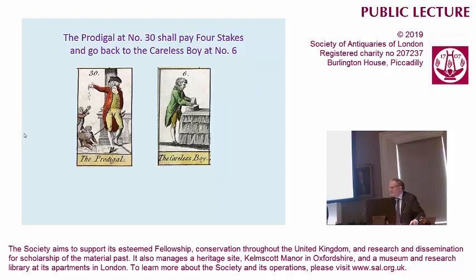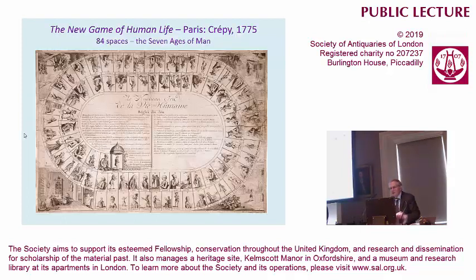This is in fact a moral game, and that is also significant, because many of the games that came into print in Georgian England were in that moral game tradition. This shows the prodigal at number 30 — he's wasting his substance by giving money to street urchins, and has to go back to number six, the careless boy, who is making a house of cards. That's very much a Georgian trope for a wasted life doing something foolish. But this game is not an English invention — it's an English piracy, really, because 15 years earlier, Crepe, the big print house in Paris, brought out the new game of human life with seven ages of man and 84 spaces.